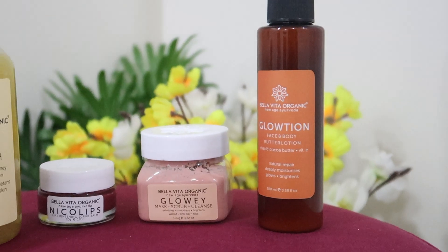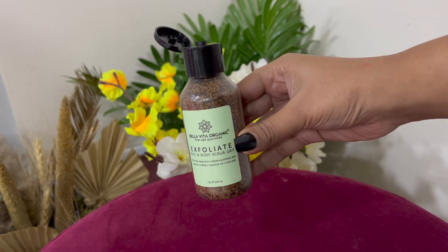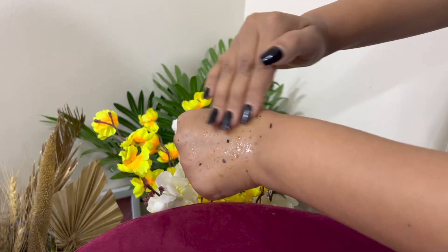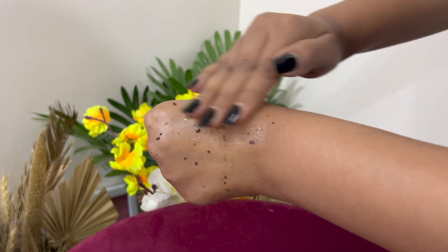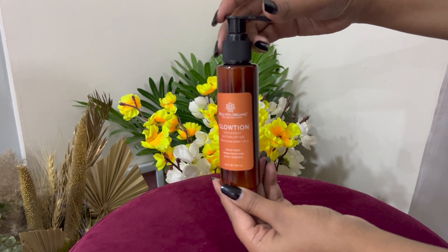These products are suitable for all skin types and you can include them in your daily skincare routine. I have started using their skincare range and the results are instant. They believe in quality and new age Ayurveda. I am regularly using their exfoliate face and body scrub which is very good for skin brightening and detanning. The mild walnut and coffee granules help to detan your skin and remove accumulated dirt.